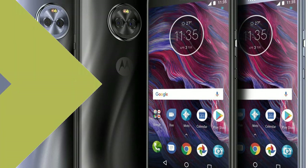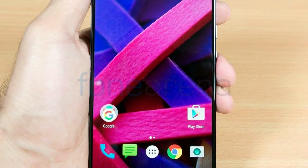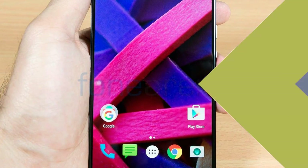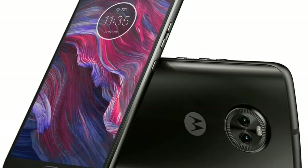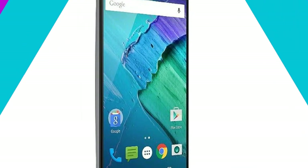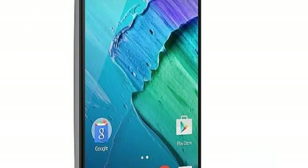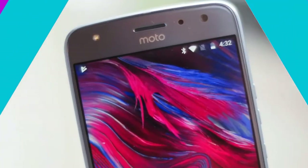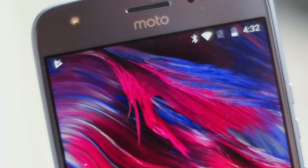In terms of specifications, the handset comes with the same configuration as the regular variant of Moto X4. The Moto X4 Android One Edition packs a 5-inch Full HD 1080 by 1920 pixels LTPS IPS display with 424 ppi pixel density and Corning Gorilla Glass protection. It is powered by the 2.2 GHz Qualcomm Snapdragon 630 Octa-core SoC paired with Adreno 508 GPU and 3 GB of RAM.